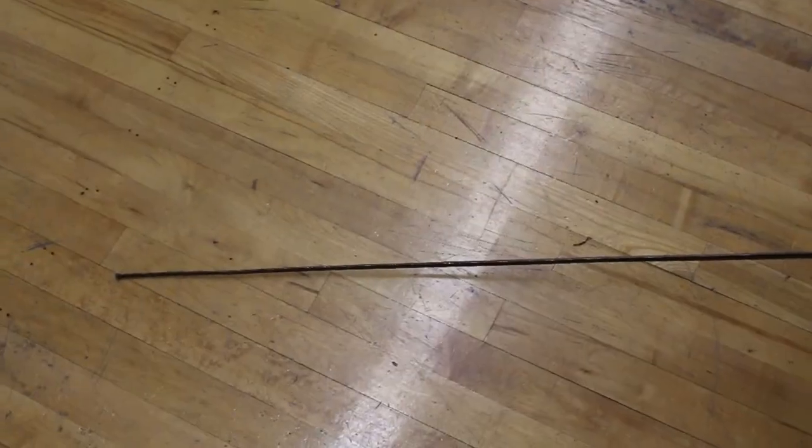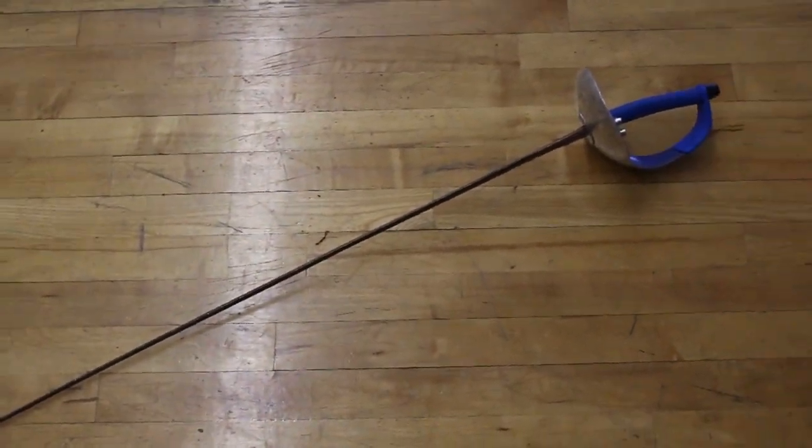My name is Adrienne Jurecki. I'm a junior and I fenced saber. The saber is a cavalry weapon and it used to be used when men were atop a horse. That's why the target area is from the waist up.